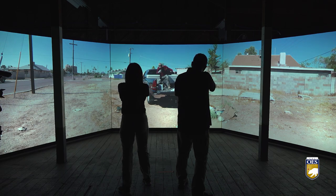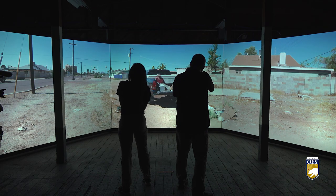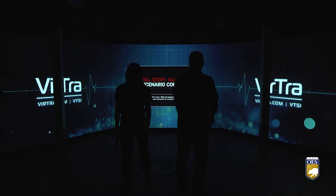Cal OES continues to make investments to help ensure the lives of officers and the public are safer. Training is very expensive, but in the long run it's cheap. When you save innocent lives and your officers are well-trained, you don't have the type of mistakes we often see out there.